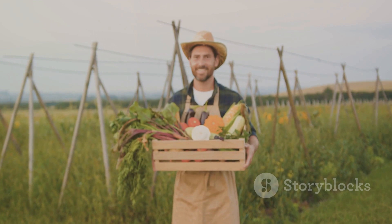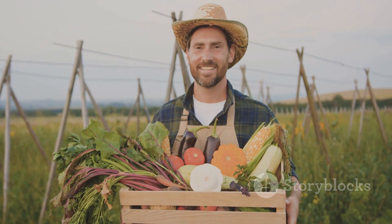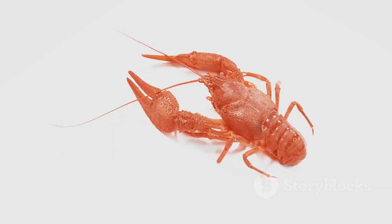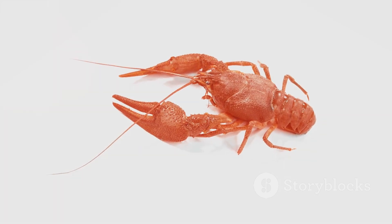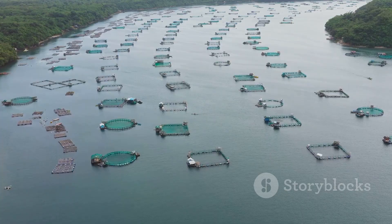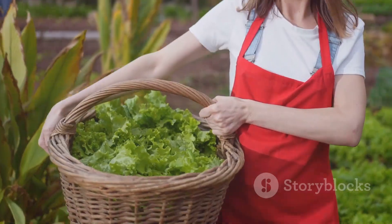Crayfish farming offers a rewarding and potentially profitable venture for those passionate about aquaculture. By understanding the biological needs of crayfish, creating a suitable habitat, and implementing sound management practices, you can embark on a successful crayfish farming journey. Remember to research the best species for your region, provide a balanced diet, and prioritize disease prevention. With careful planning and a willingness to learn, you can overcome challenges and reap the rewards of raising these fascinating creatures.